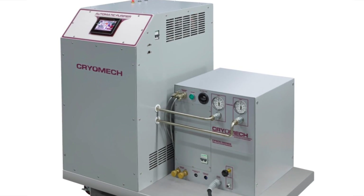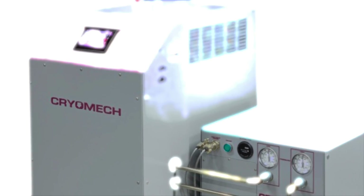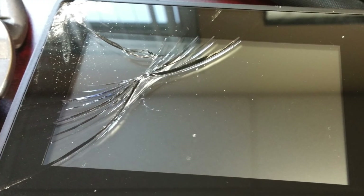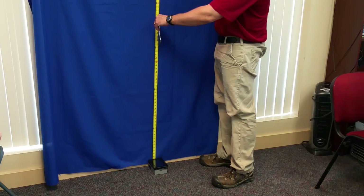Cryomech makes cryorefrigerators, helium and nitrogen plants and purifiers. Sometimes a blown hose or an unhappy worker can cause HMI damage, triggering downtimes and costly screen replacement bills. Cryomech wanted an HMI that can survive some tough situations.